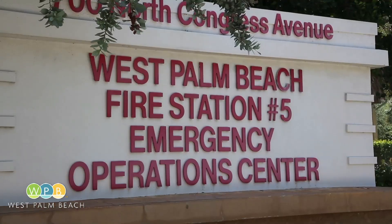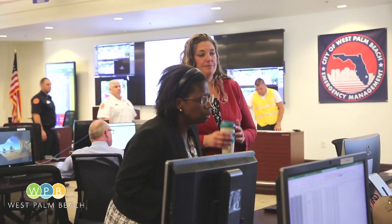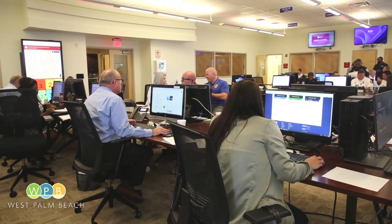The EOC is housed in Fire Station 5, but you won't see only firefighters here when a hurricane's about to hit. During an emergency, just about everyone's considered a first responder, including administrators and directors of public works, parks and rec, the library, and housing and community development departments.